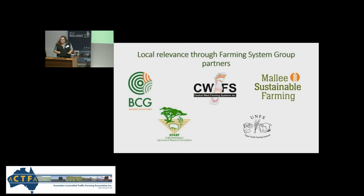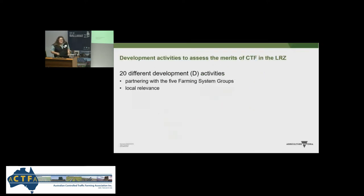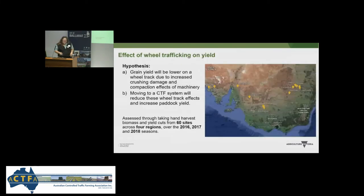We always wonder 'what about my patch, how is it relevant to me?' Because we had a big geographical area to cover, these five farming systems groups were really instrumental in making sure we could answer that question. We did 20 different development activities over those five years. I'm going to talk about four of them today, focusing on results from our low rainfall zone area — the effect of wheel trafficking on yield.